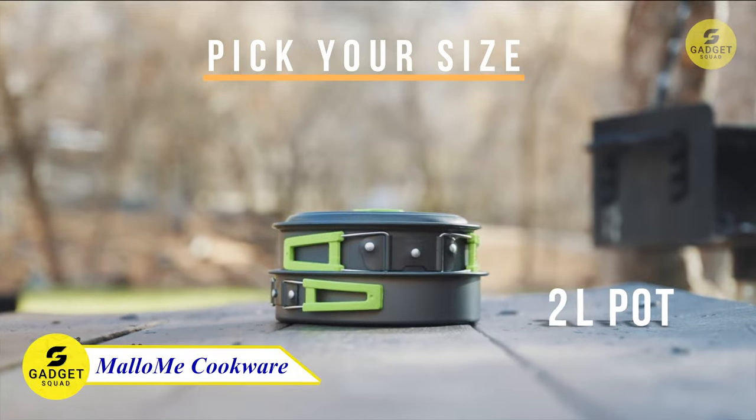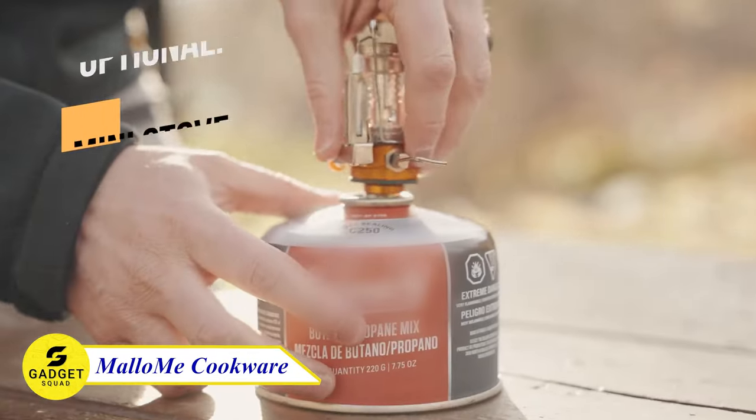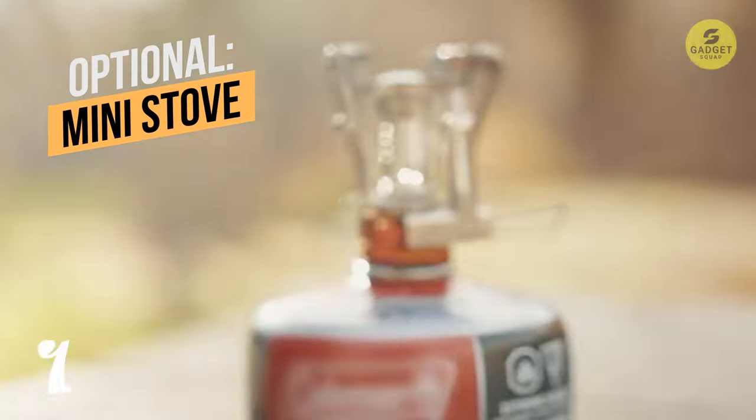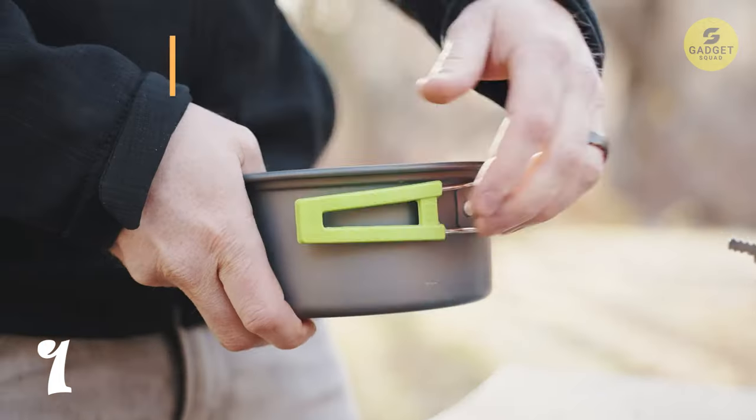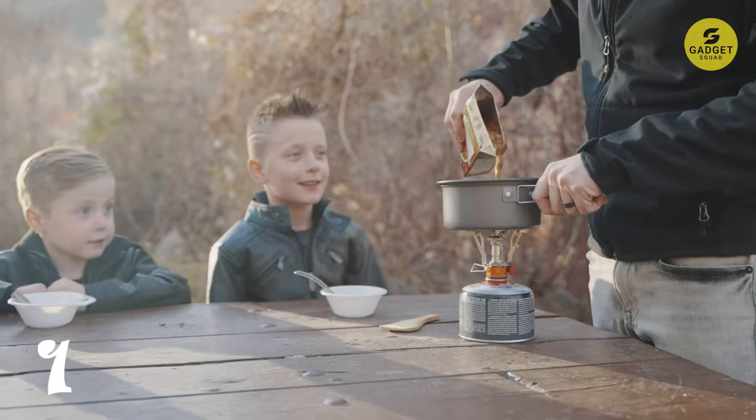Prepare delicious meals in the great outdoors with the Malami Cookware Mask Kit. This 10-piece mega bundle is crafted from the highest quality non-toxic anodized aluminum that ensures quick heat conductivity. Whether you're a youth scout, adult hiker, or backpacker, this compact and lightweight kit is perfect for you.